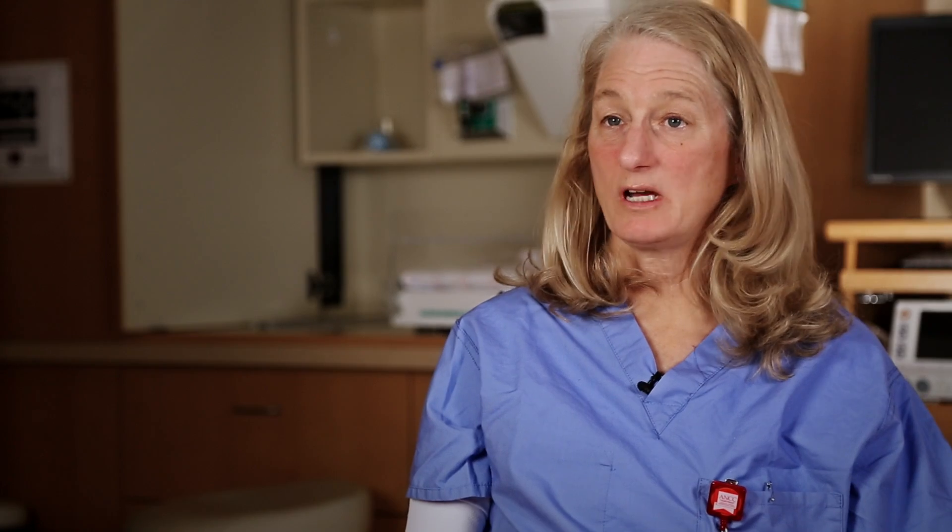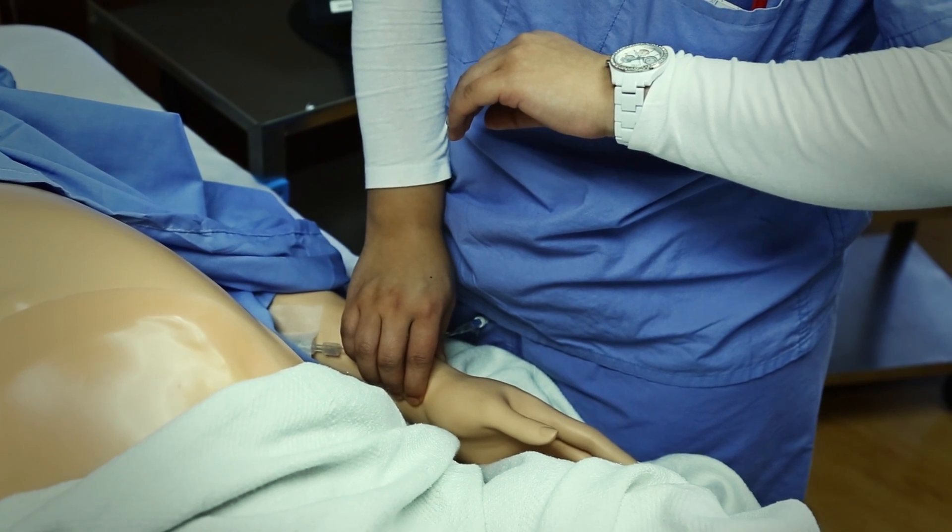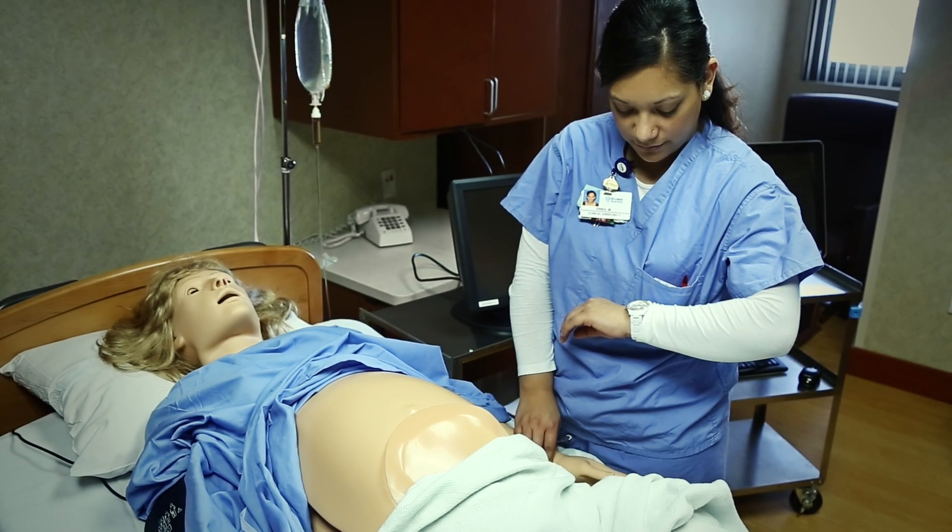Simulation is real-time learning where staff can come in and perform in a scenario and not be worried about making mistakes. Particularly in a rural environment, simulation is really a key way to deliver education to our staff.